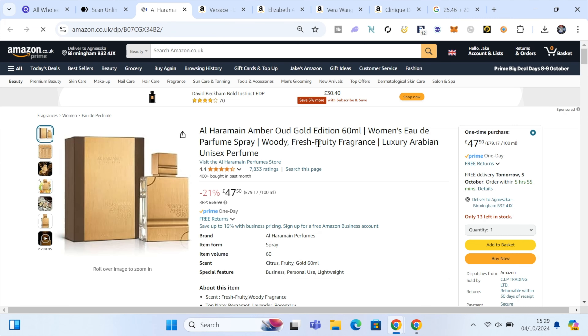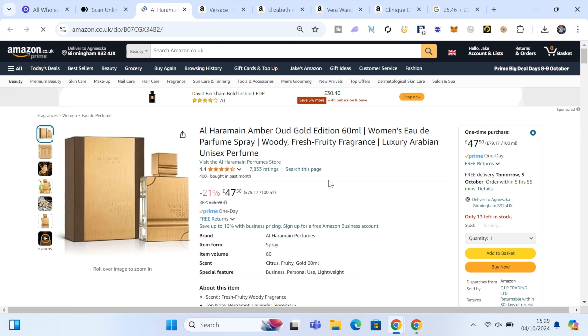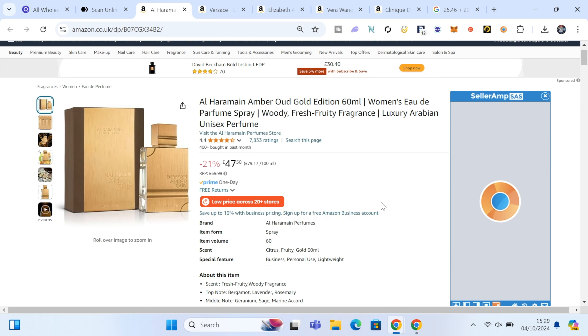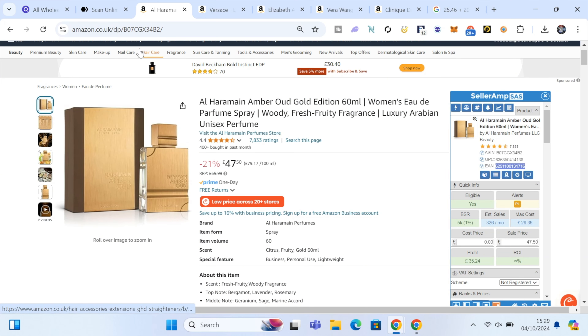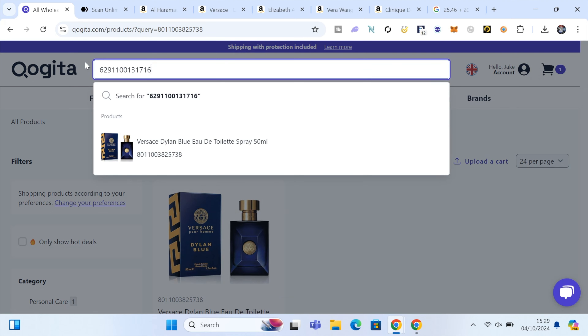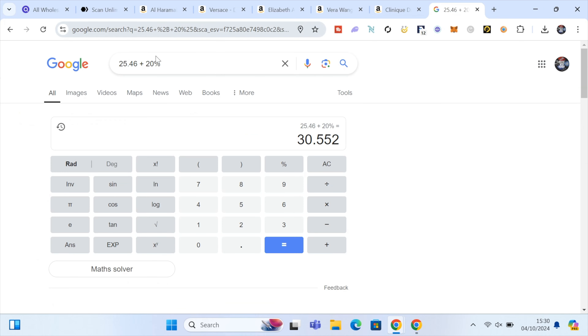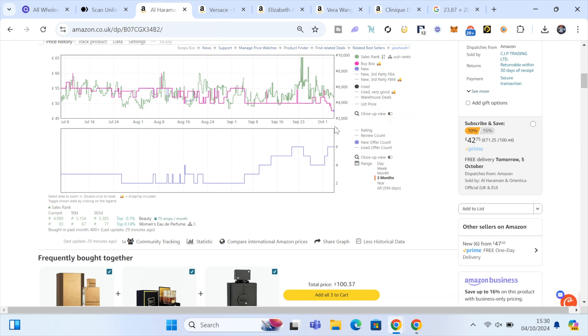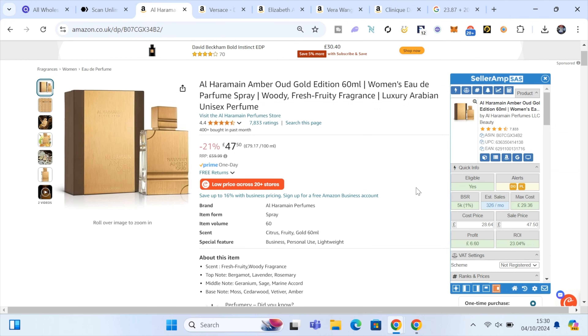That's three potential leads found in a matter of minutes. The next one has 400+ sales a month — if we can find it on Kogita for a good price, this is going to be a really good product. Grabbing the EAN from Amazon and searching in Kogita: £23.87 cost price. Adding 20% gives £28.64. We're in there — £6.60 profit per unit, 23% return on investment. Using a minimum order with the £100 credit will significantly reduce the cost price further. The price has come down a bit recently as sellers have joined, but it looks like a fairly decent product.